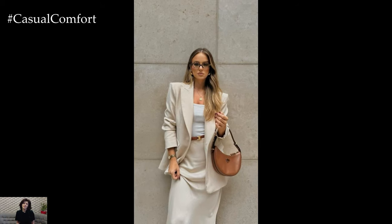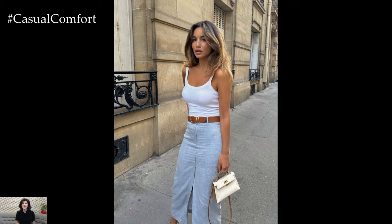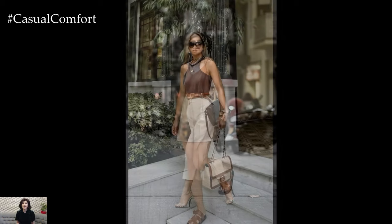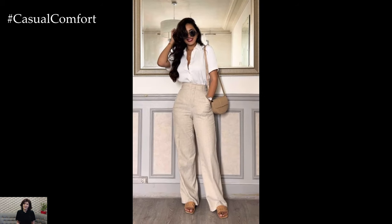In conclusion, classic spring outfits in 2024 effortlessly blend timeless elegance with contemporary flair, offering a myriad of sartorial options for the modern individual. Whether embracing the enduring appeal of the trench coat, channeling nautical chic, or reveling in the romance of floral flourishes, springtime attire celebrates the arrival of a new season with style and sophistication. From tailored simplicity to effortless bohemian chic, these classic ensembles embody the essence of springtime renewal, inviting wearers to step into the season with confidence and grace.